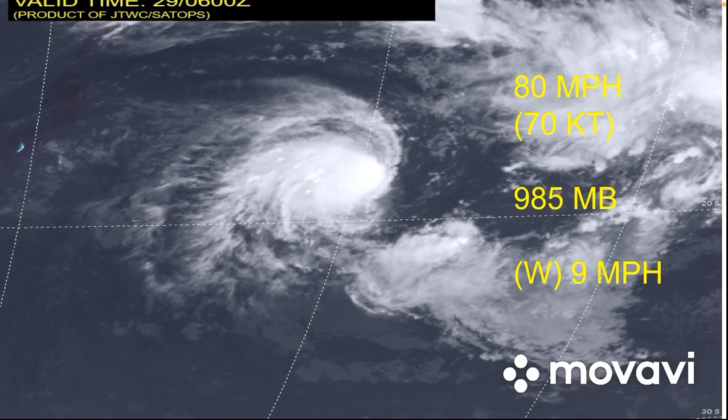Currently with winds of 80 miles per hour, that is 70 knots, a pressure of 985 millibars, and it's moving west at nine miles per hour. On the satellite imagery, the convection is looking very good — 80 mile-per-hour winds — and it is rapidly intensifying as of now.